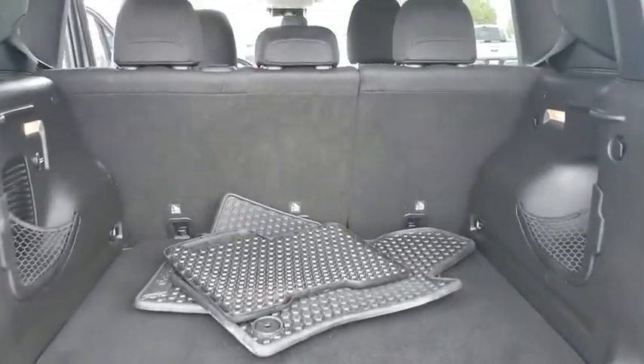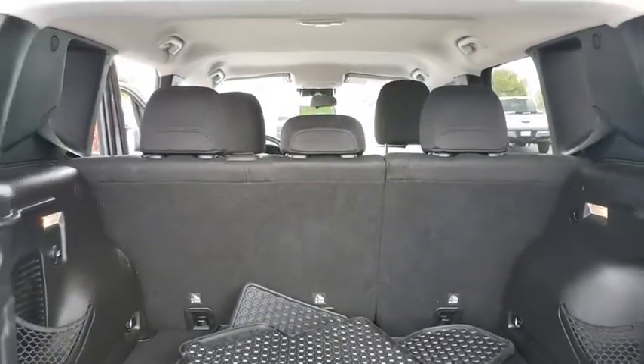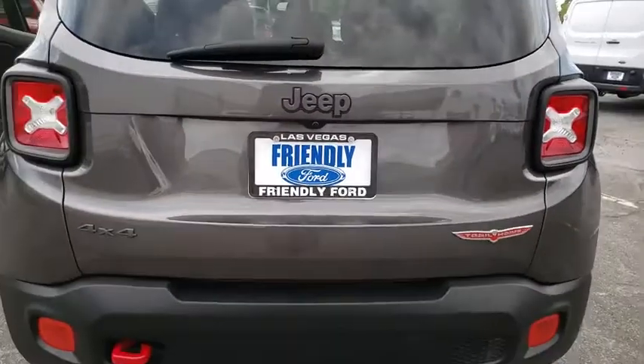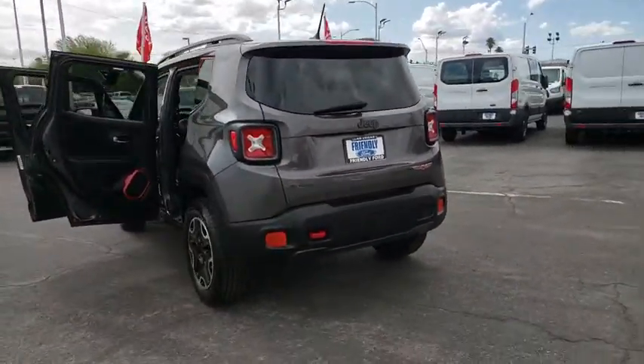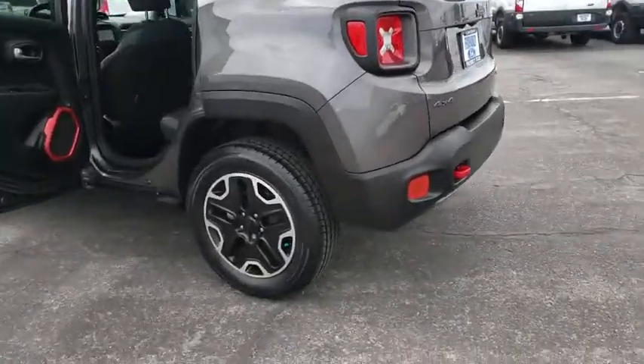This vehicle has less than 40,000 miles. Here are some of this vehicle's great options: traction control, navigation system, Bluetooth, leather-wrapped steering wheel, dual airbags, alloy wheels, power steering.